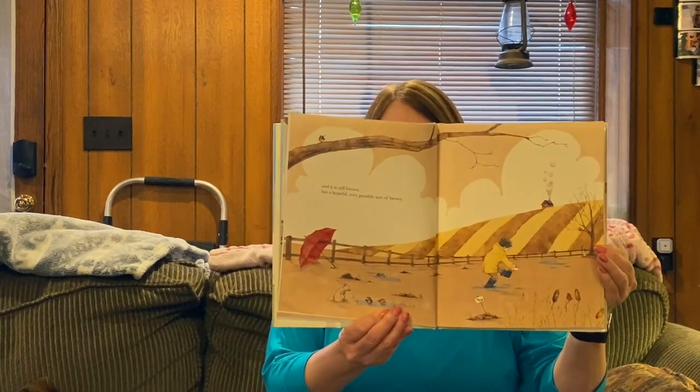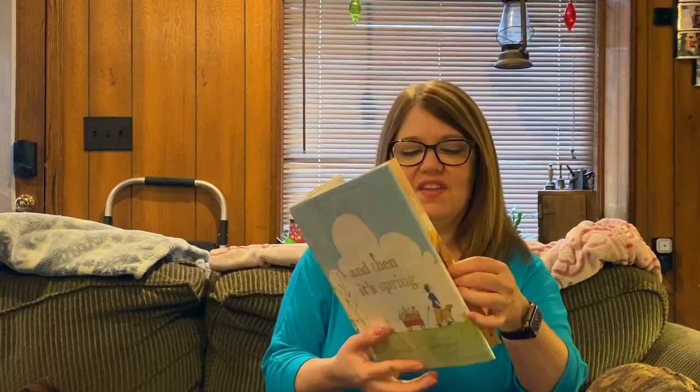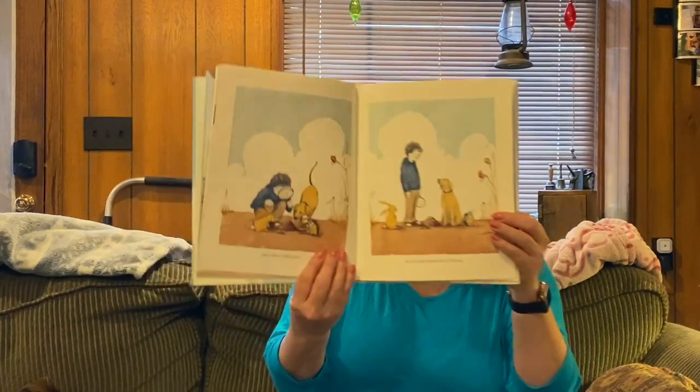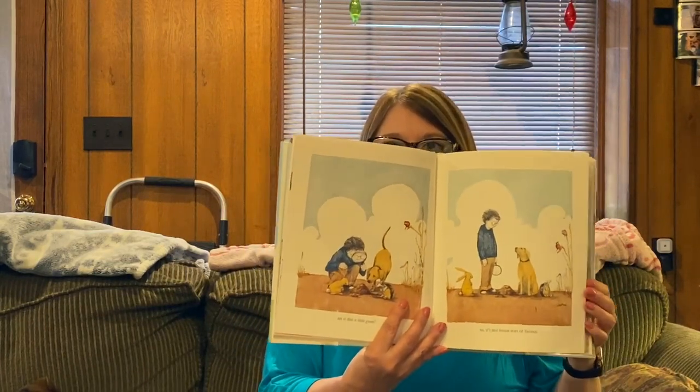Do you like going out and stomping around in the mud and rain? And is that a little bit green? No, it's just brown, sort of brown. That's always a lot of fun when you start. Is it growing? Is it starting?